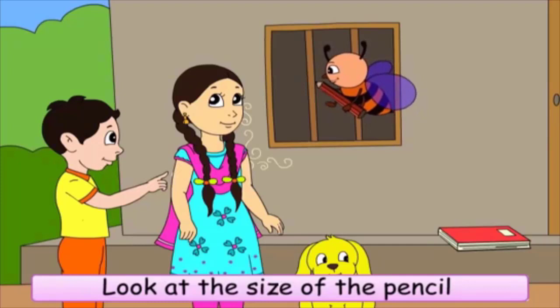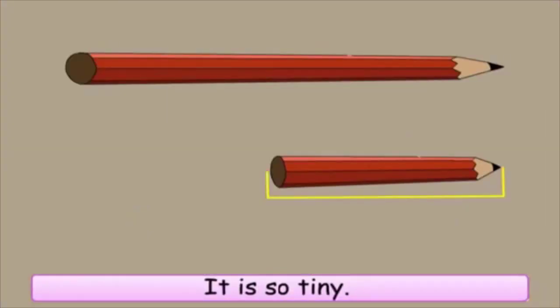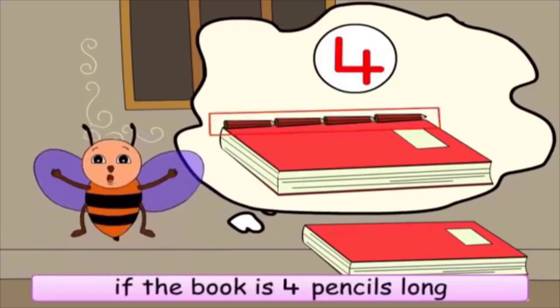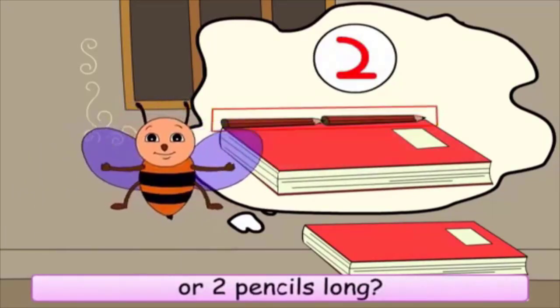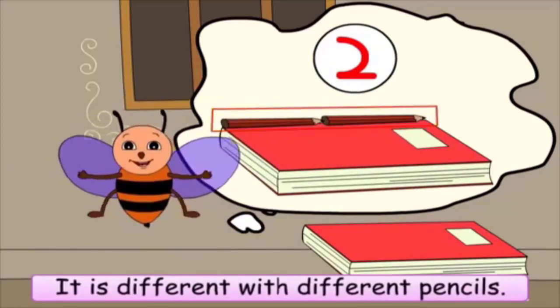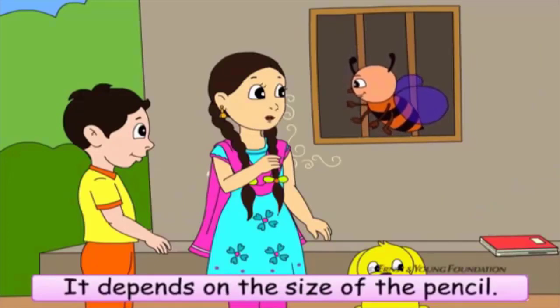What is the size of the pencil you are using now? It is so tiny. How will I know if the book is four pencils long or two pencils long? It is different with different pencils. It depends on the size of the pencil.